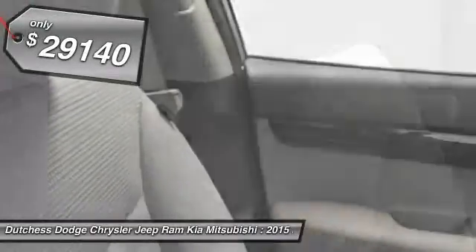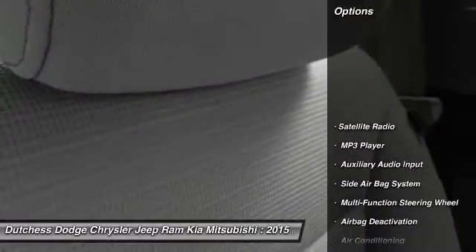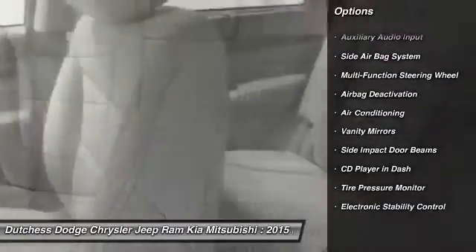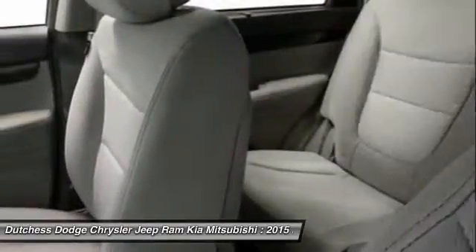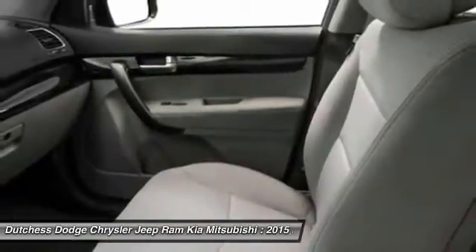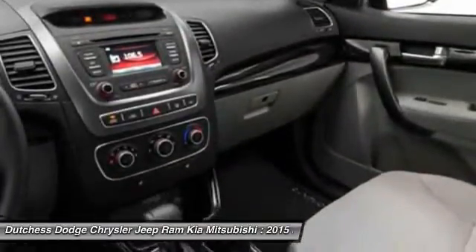Here are some of this vehicle's great options: dual airbags, auto express down window, power steering, front air conditioning, adjustable headrests, cruise control, power windows, power door locks, bucket seats, MP3 player.